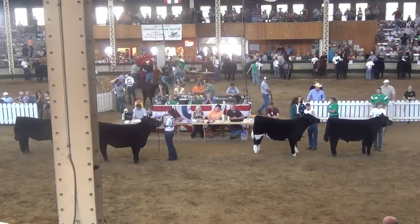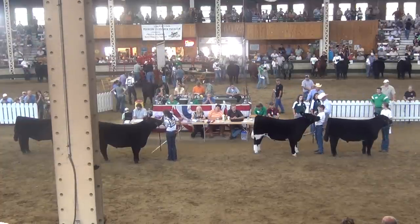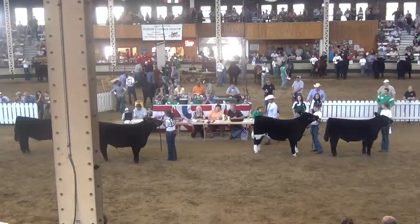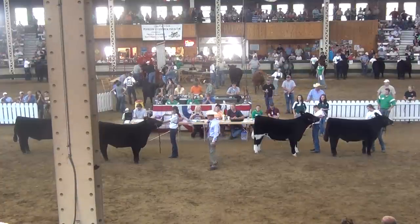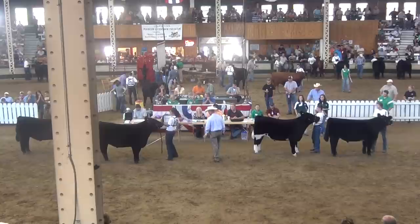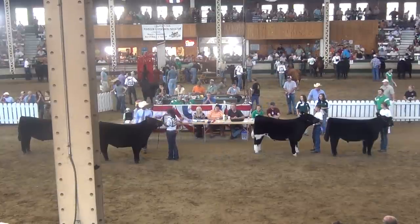We've got four outstanding class winners out here. Our Class 1 champion is Kim Badger. Class 2 champion is Blake Henners. Class 3 champion is the extremely popular Oklahoma Beef Expo champion, shown by Bailey Corr. And our Class 4 champion, at least my pick for the Division 1 Drive, shown by Nicholas Jones.